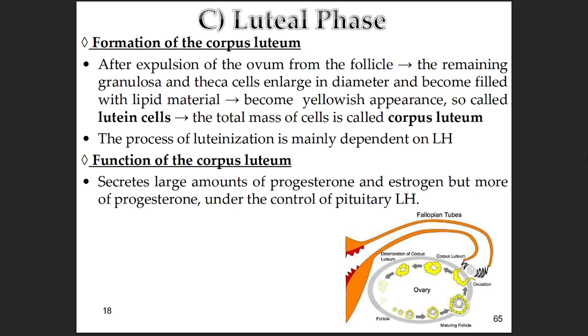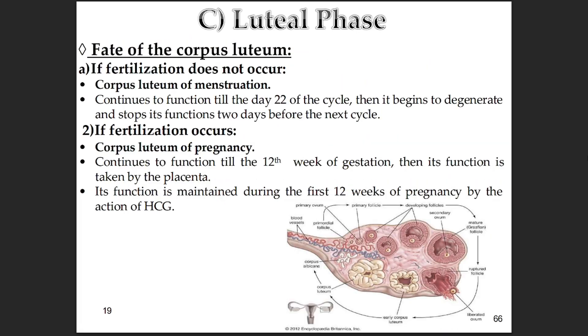This change — luteinization — is driven primarily by the LH surge. LH is key for forming and then maintaining the corpus luteum. Under continued lower-level LH stimulation, it acts like a temporary endocrine gland, pumping out large amounts of both progesterone and estrogen, but significantly more progesterone. Those hormones, especially progesterone, are crucial for preparing the uterine lining — the endometrium — to receive a fertilized egg. If there's no pregnancy, the corpus luteum of menstruation functions for about 14 days after ovulation, peaks around day 22 of a typical cycle, then starts to degenerate. This breakdown causes progesterone and estrogen to drop sharply, triggering menstruation usually about two days after the corpus luteum stops functioning.